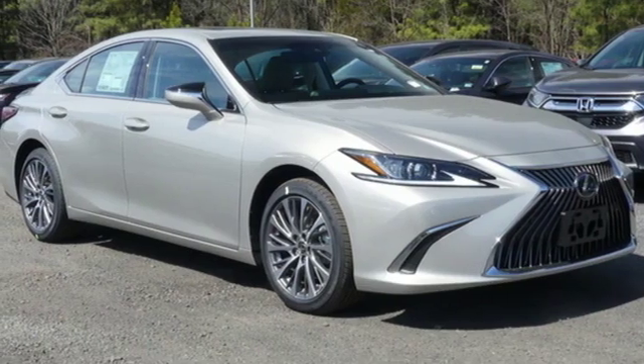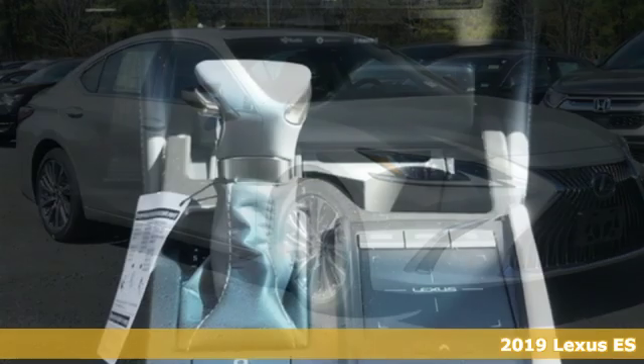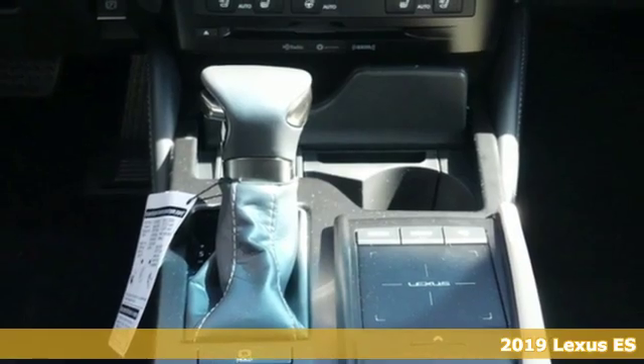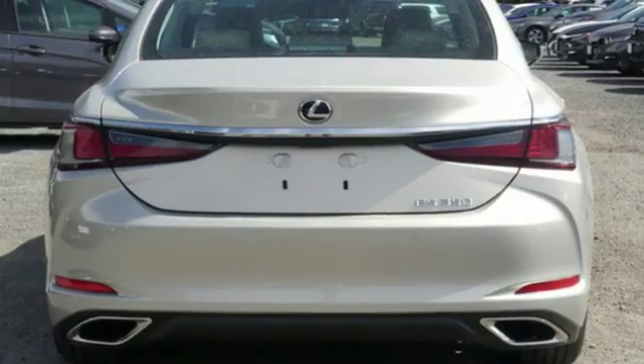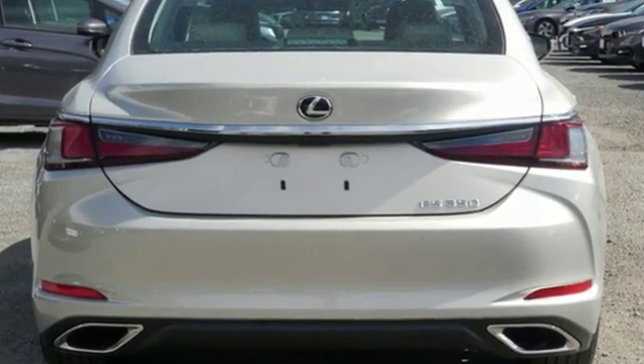Here's a new 2019 Lexus ES. Enjoy the exceptional world-class luxury of this stunning sedan filled with refined craftsmanship found in every detail. And get ready for an impressive combination of features.